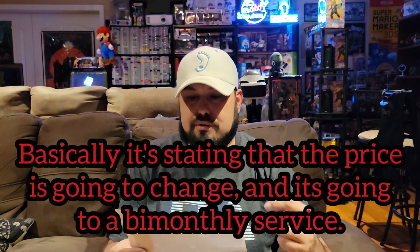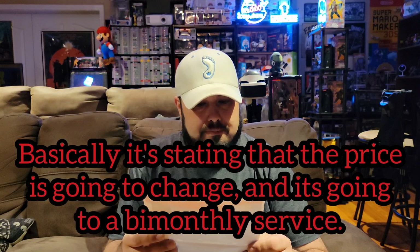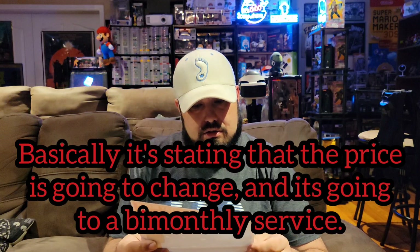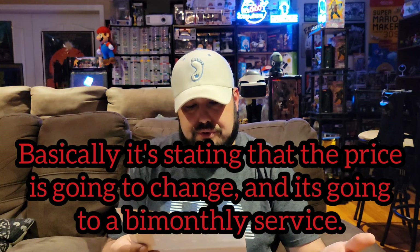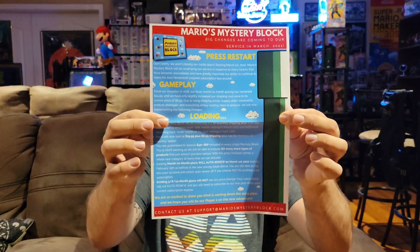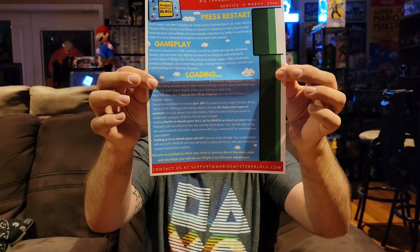We actually got another paper in this box. It says Mario's Mystery Block: big changes are coming to our service in March of 2022. It says they're not closing. I'm not going to go through the whole entire thing — I'll probably read this off camera. As long as the service is not ending, I'm perfectly okay with that.